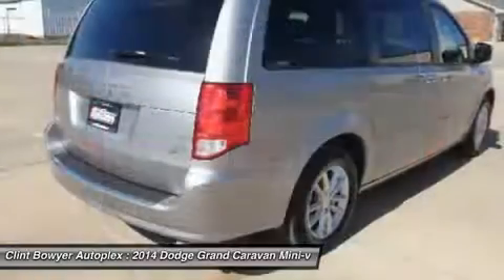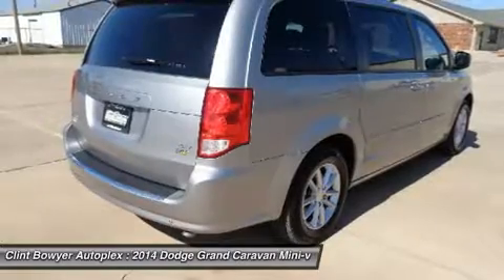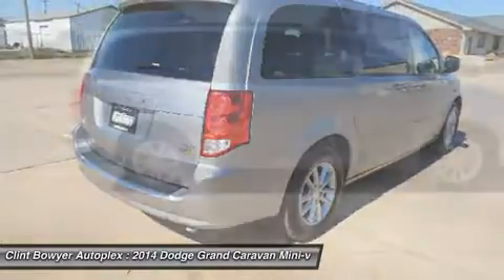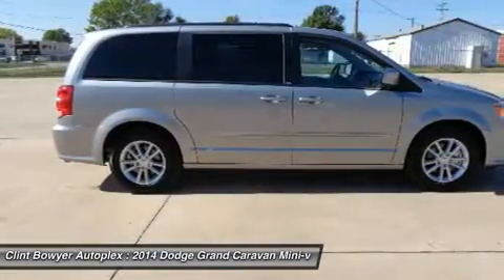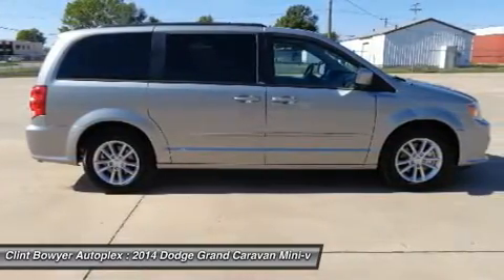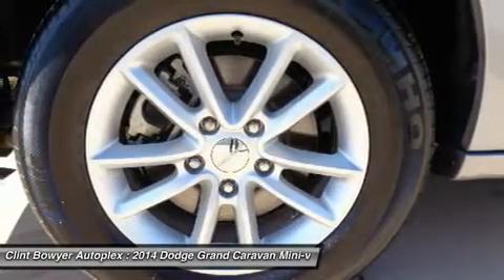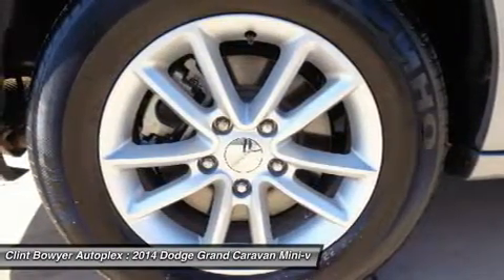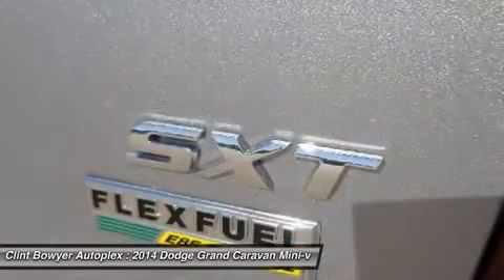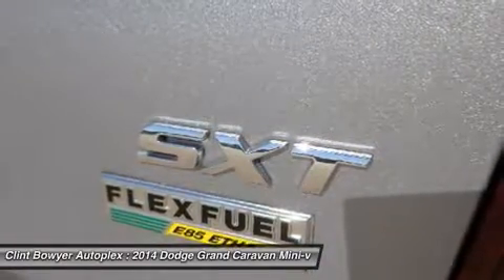Dual zone AC, power fourth passenger door, rear spoiler, MP3 player, remote trunk release, privacy glass. Eight-way driver seat, power two-way driver lumbar adjust, rear park assist package, leather-wrapped shift knob, vehicle information center, leather-wrapped steering wheel, park sense rear park assist system, security alarm, quick order package 29R SXT, engine 3.6L V6 24V VVD.